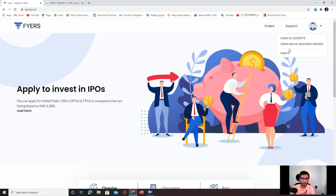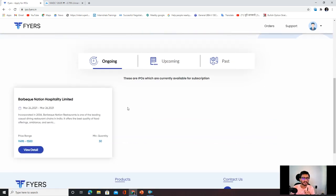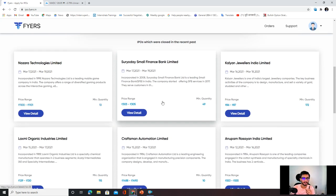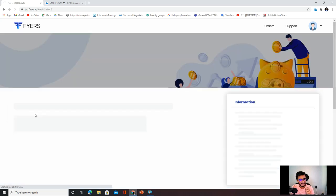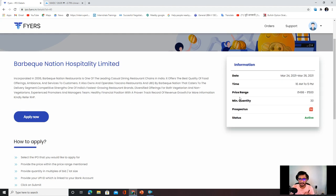I personally think this terminal is going to be very useful. You can see my ID is already logged in. If your ID is not logged in, there is an option on the top right corner where you can see which IPO you can apply for — upcoming IPO and past IPO. If you go to ongoing IPO, the first IPO is Barbicu Nation. Go to Barbicu Nation, click view details.